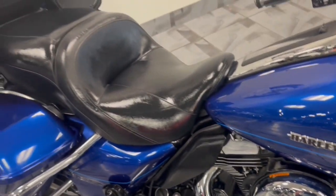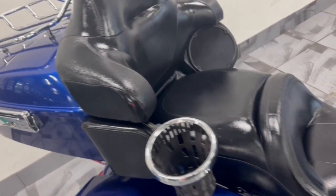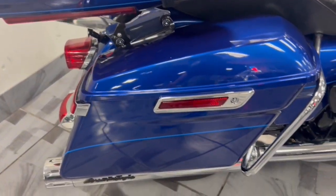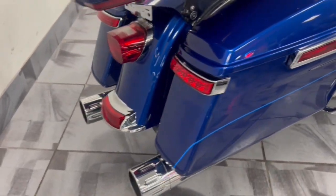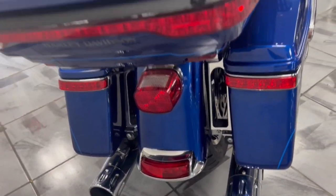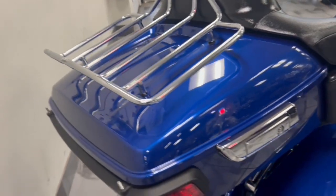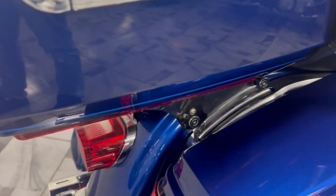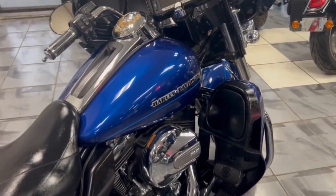Beautiful cobalt blue finish. It has a touring seat, drink holder for your passenger, and a gorgeous Screaming Eagle exhaust system. There are LED lights on the bags, and the luggage rack is removable — which a lot of people like when they're just going around town versus long hauls.